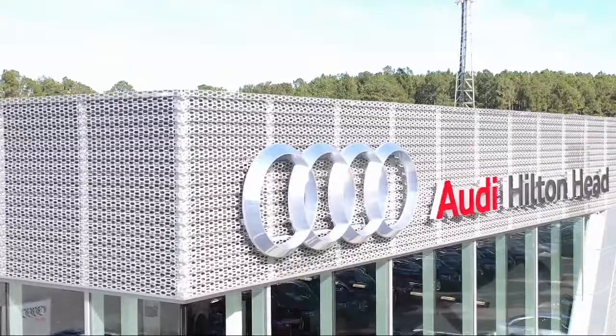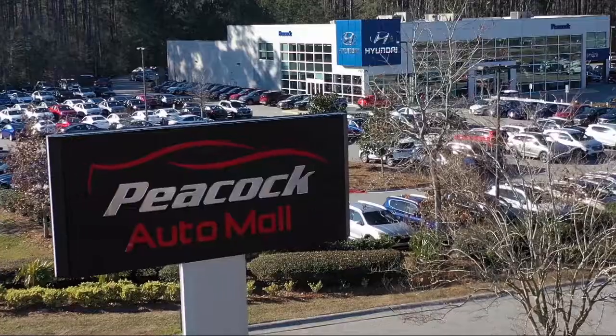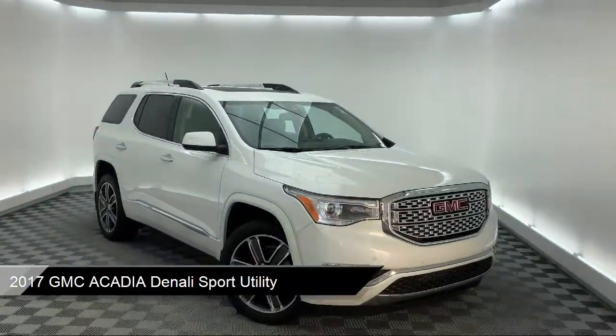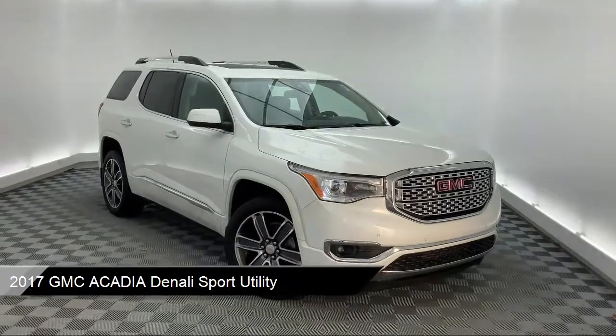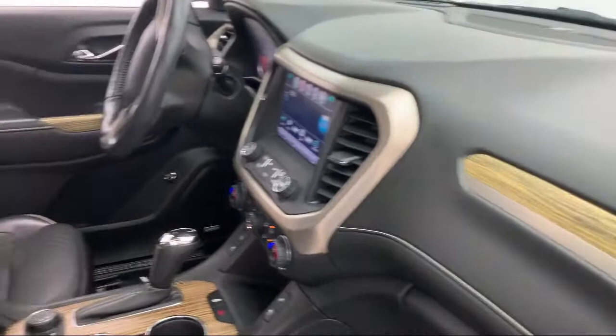Welcome to the Peacock Auto Mall and here's a look at another one of our great vehicles from our extensive inventory. It comes equipped with tire pressure monitoring system, auto high beam headlamp control, roof rack, rear spoiler, and premium audio system.